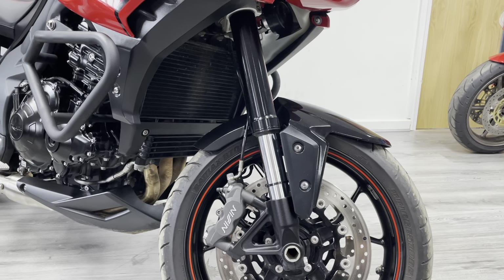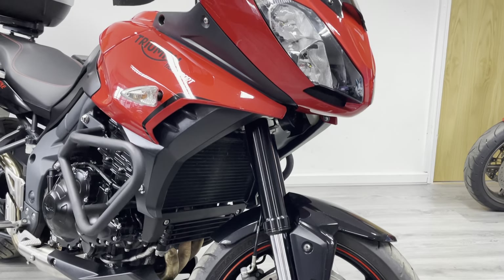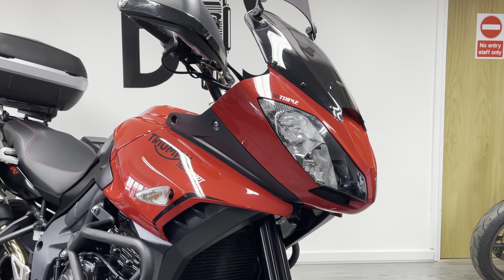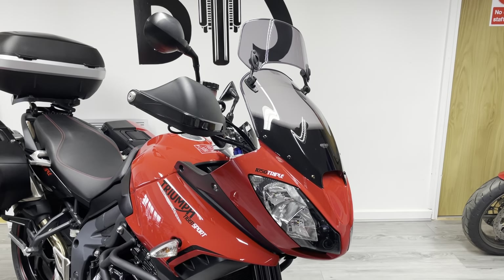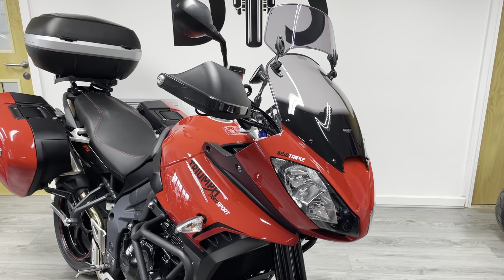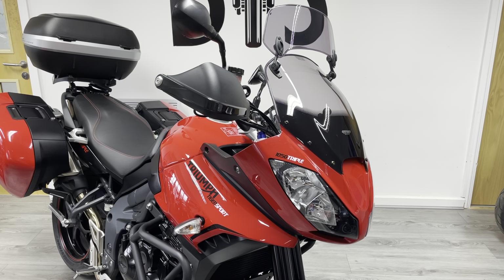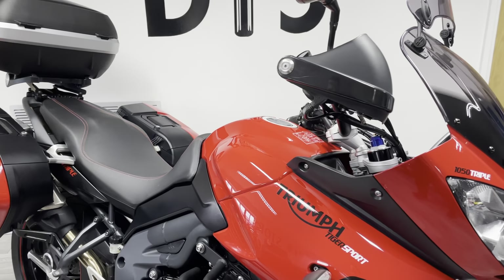The radiator and oil cooler are in very very nice condition. The bike is finished in red with a contrasting black frame, which looks very nice. You'll notice you get hand guards, a screen, and this particular one has had the optional upgrade of the halo screen on the top there as well, which kicks the air up over the top of the rider if you're a little bit on the tall side.